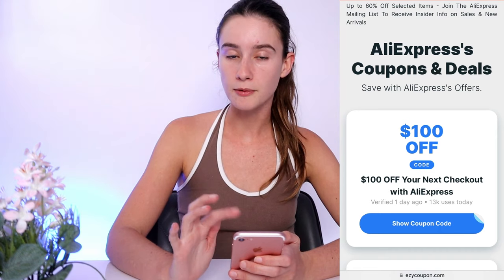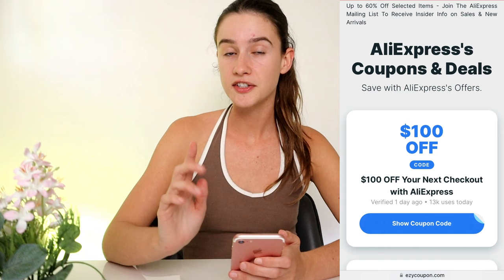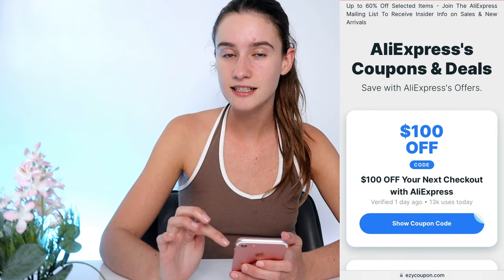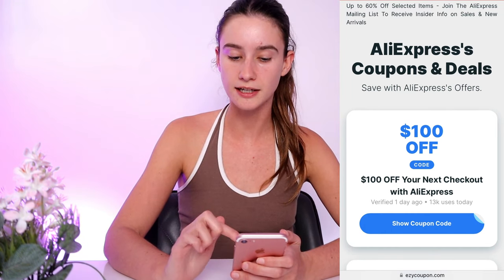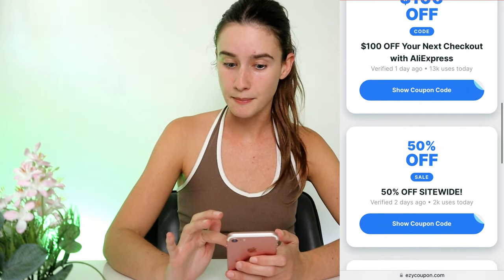The very first promo code is the one I was talking about — this is the one I just used on my order. It takes $100 off site-wide at the checkout. I think this is in US dollars as well, but I'm not 100% sure. There's also 50% off site-wide, which is amazing.